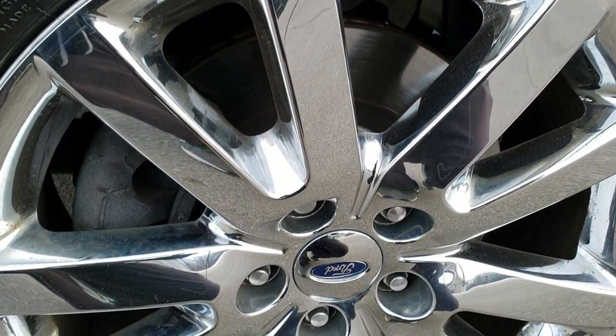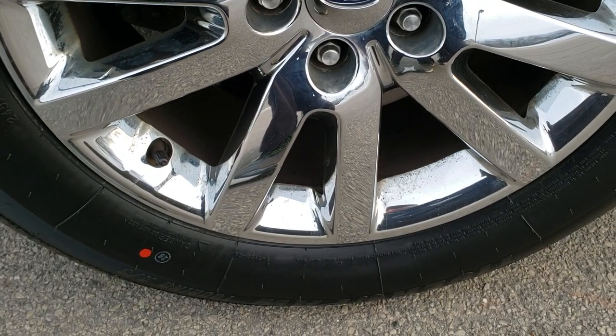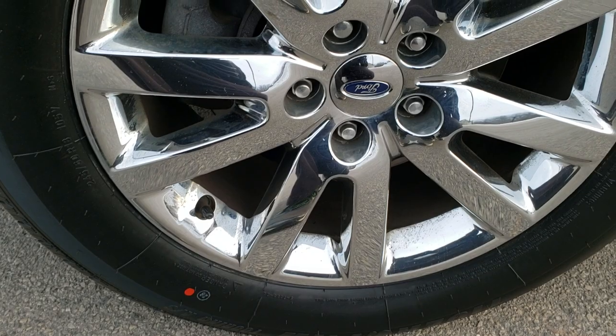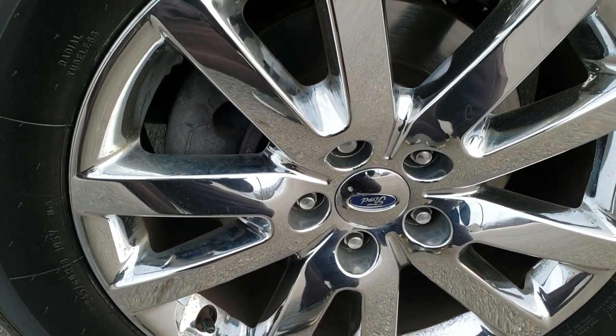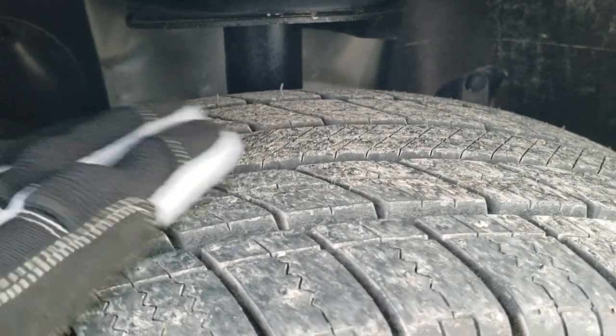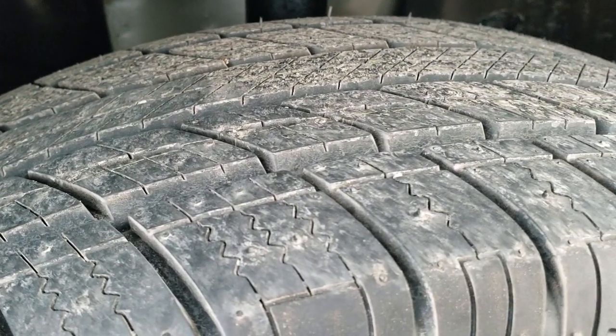It comes with the chrome covers on the alloy rims. If you want to check out all the photos of this vehicle, there is a link in the upper right hand part of the screen to our website. It has brand new Uniroyal Tiger Paw 245/60R18 tires — you can still see the little wear knobs on them. Brand new tires on this vehicle.